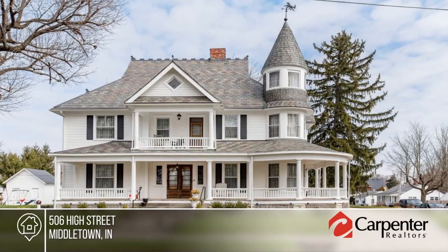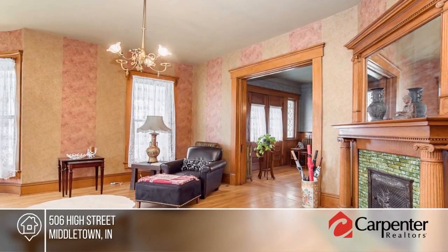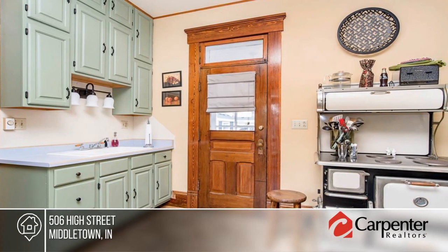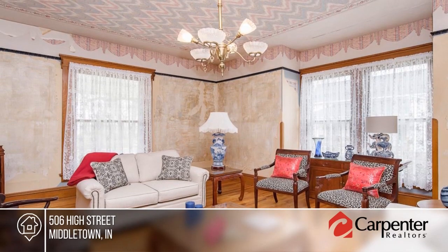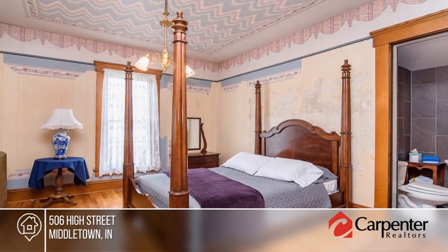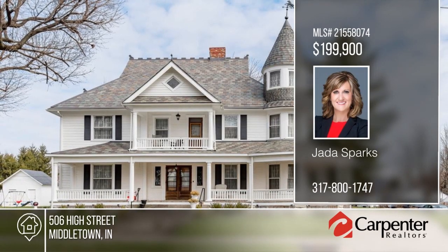This absolutely gorgeous, historically maintained Victorian home is waiting for you. Enjoy the full wrap-around front porch, stately entry with original hardwood floors and woodwork, pocket doors, formal dining room, beautiful stairway and stairs to an unfinished third floor attic. This home is meticulously maintained and restored, sitting on a nice corner lot with circular driveway. It's a must-see. Schedule your showing today with Jada Sparks.